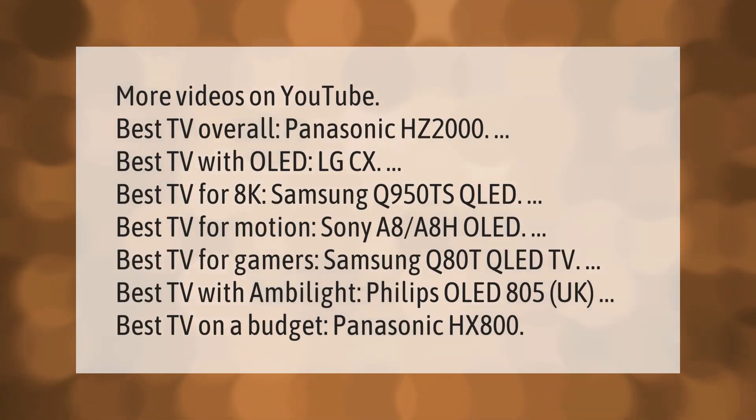More videos on YouTube — as of January 2021: Best TV overall: Panasonic HZ 2000. Best TV with OLED: LG CX. Best TV for 8K: Samsung Q950TS QLED. Best TV for gaming: Samsung Q80T QLED. Best TV with Ambilight: Philips OLED 805 UK. Best TV on a budget: Panasonic HX 800.